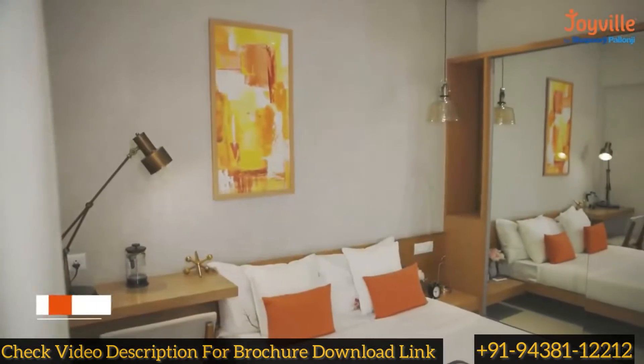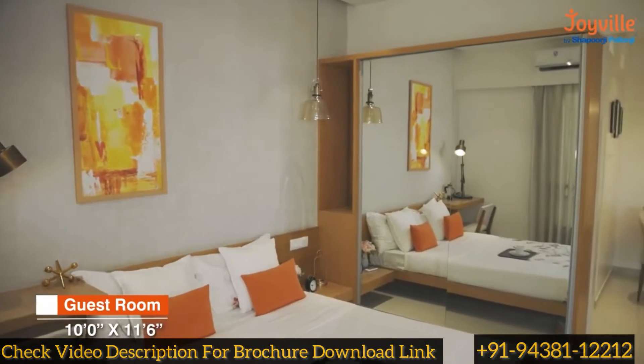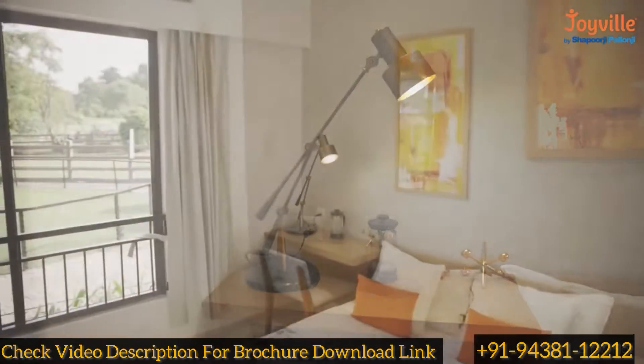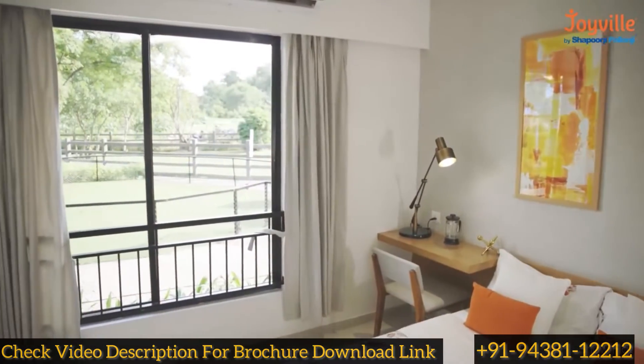The guest room has dedicated spaces for installing large wardrobes and a study table. The wide window helps with natural light and ventilation.